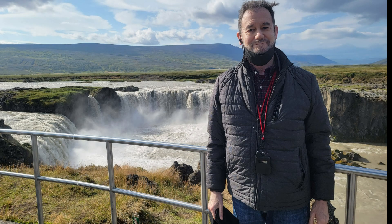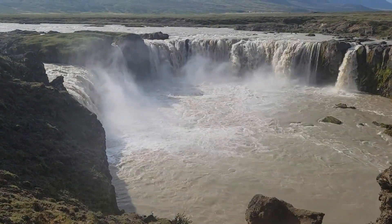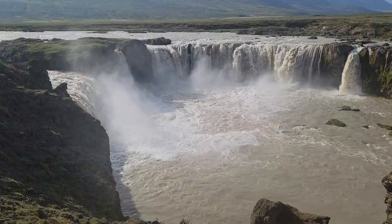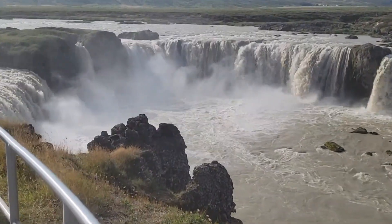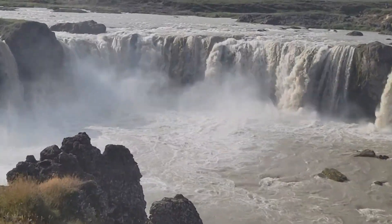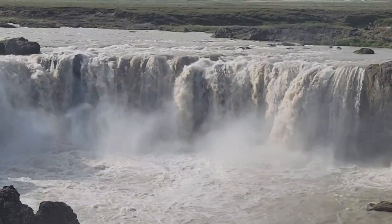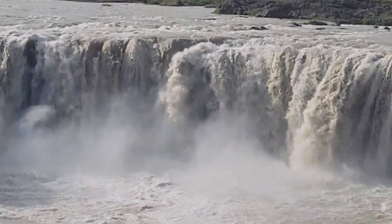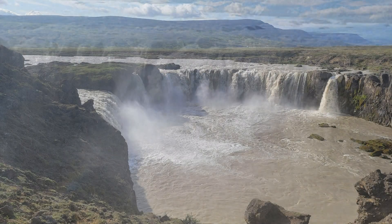From there, we went to another real highlight of any visit to Iceland: Godafoss waterfall. Another great story — when Christianity was beginning to spread in Iceland, the chieftains met to decide whether they should continue to worship the Norse gods or convert. The legend is that the speaker meditated on it overnight, then decided that public worship would be in the new religion, but the people could keep their old idols at home if they wished. To show his own belief, he threw the idols of the gods he had worshiped at home into the falls.